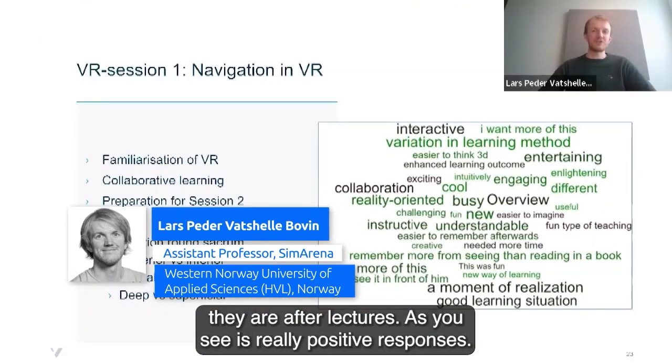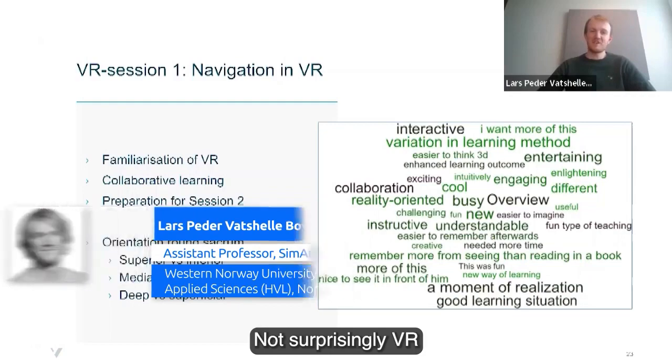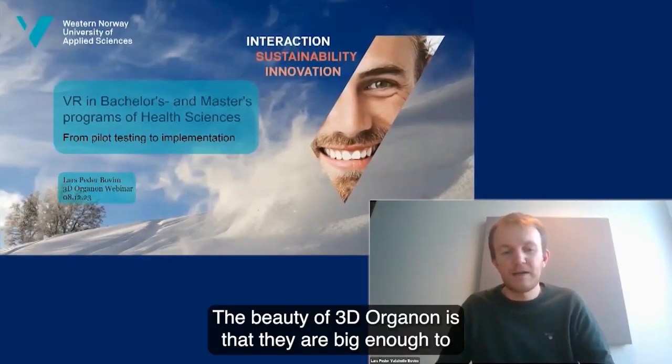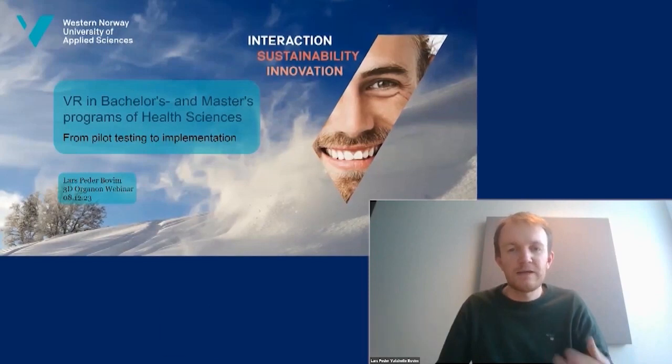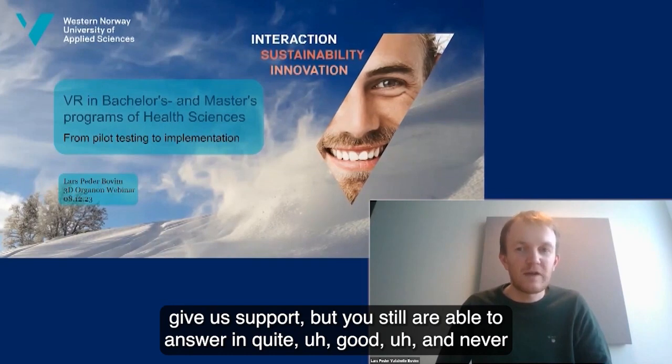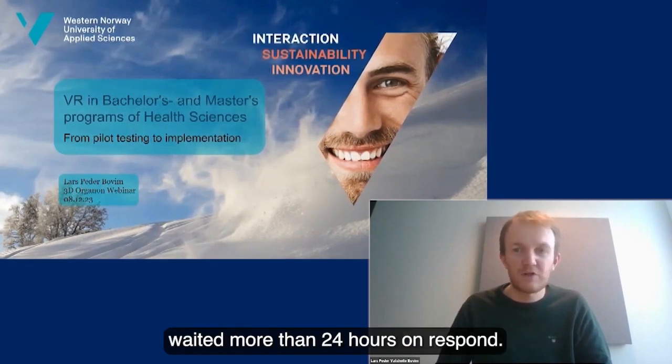As you can see, it's really positive responses. Not surprisingly, VR is awesome. The beauty of 3D Organon is that they are big enough to give us support, but you're still able to get a good response — never waited more than 24 hours. That's impressive.